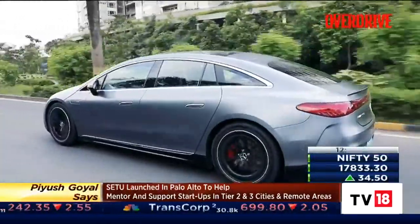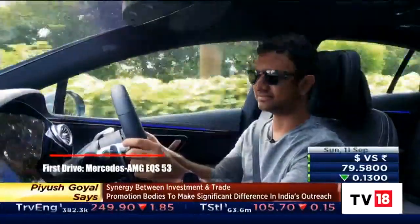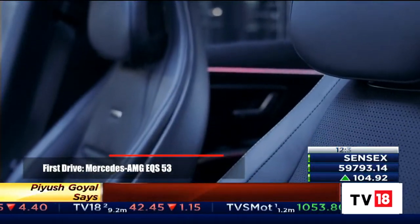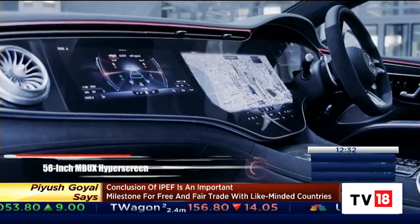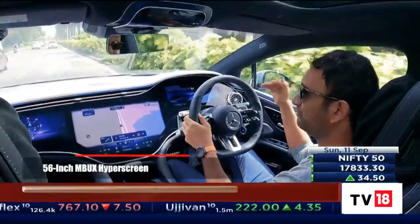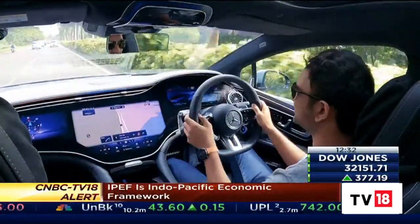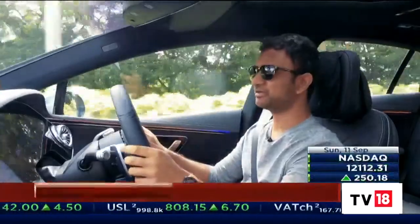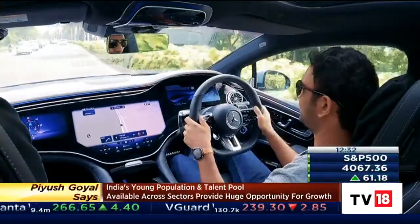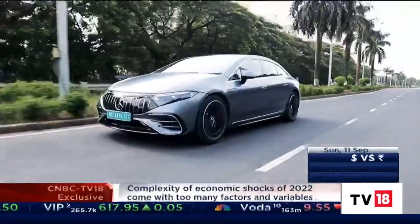From behind the wheel of the EQS 53, does it feel like an AMG? The quick answer is yes, it does, but it also feels like a very modern AMG. The seat lets you get quite low in the car, but the hyperscreen takes up quite a bit of real estate — a bottom third or more of your vision is just taken up by all that massive screen. You can fix that by moving your seat higher for a better view out of the car, but then you lose some of that connect with the car, and in an EV that connect is already in short supply.